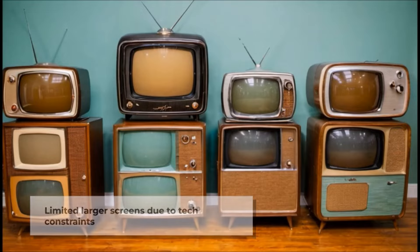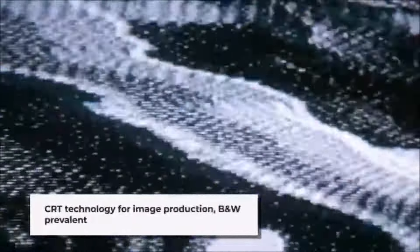The dominant technology for television sets in the 1950s was the cathode ray tube (CRT). This technology used an electron beam to scan lines of phosphorescent material on the screen, producing the image. Color television was introduced during this decade, but it was not yet widespread and most sets were black and white.